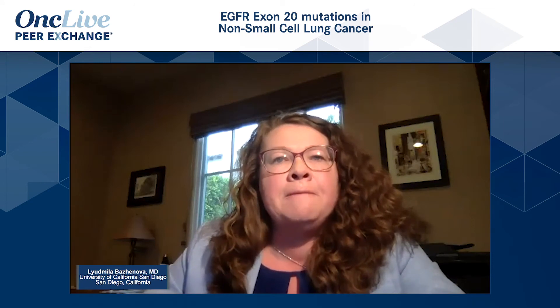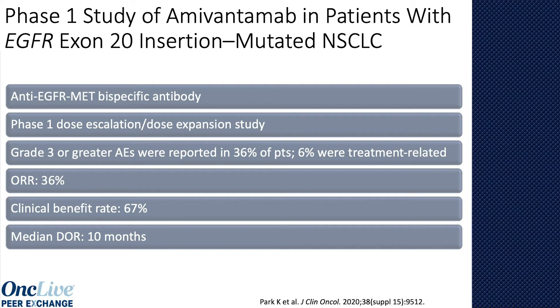At ASCO, we received updates on three compounds. The first is amivantamab — I'll continue to call it JNJ-372. JNJ-372 is a bispecific antibody against EGFR and MET. It works by inhibiting signaling through the EGFR receptor, downmodulating the receptor, and also creating some immune-directed anti-tumor activity. A large study was conducted, and cohort D specifically looked at EGFR exon 20 insertions. About 2% of patients will have an EGFR exon 20 insertion — a sizable population, very similar to what you'd expect for RET, ROS, or MET.